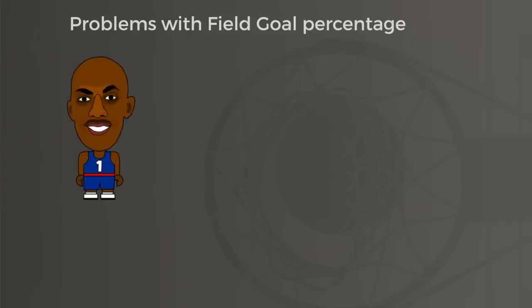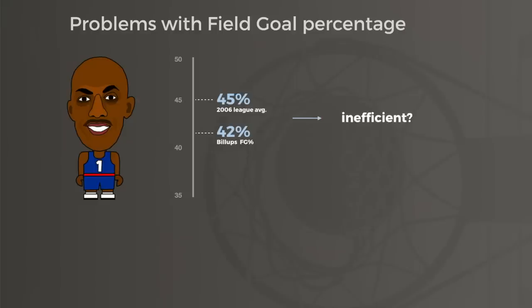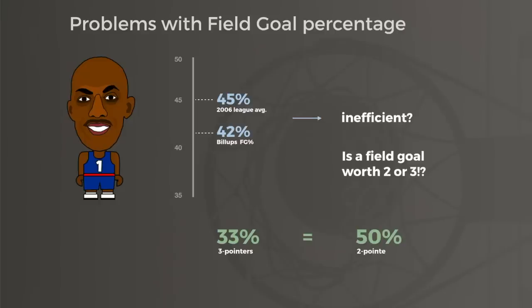But field goal percentage doesn't paint a very complete picture of scoring efficiency. Take a player like Chauncey Billups: Billups shot 42% from the field in 2006, well below the league average of 45%, so through this lens, Billups was an inefficient scorer. But field goal percentage fails to account for whether those shots were twos or threes. Since threes are worth 50% more points than twos, a player only needs to shoot 33% from downtown to match the points he'd score on 50% shooting from two-point range. So what if someone took a bunch of threes, dragging down his overall field goal percentage while simultaneously driving up his points per shot?